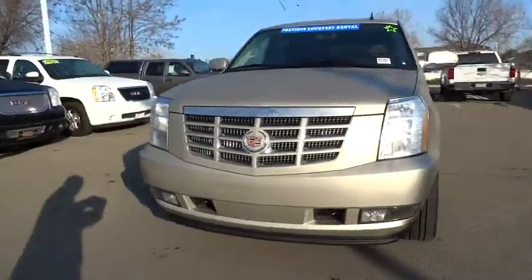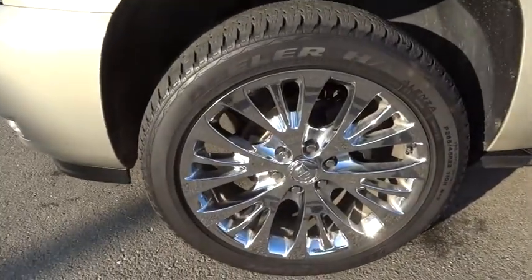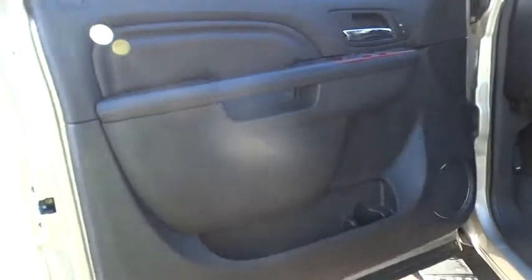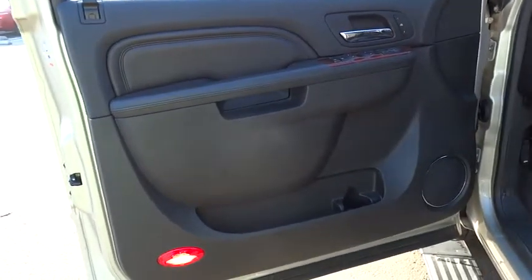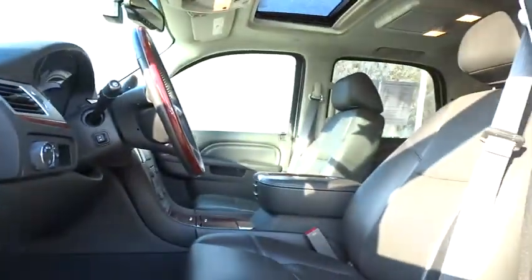This vehicle has less than 15,000 miles. Here are some of this vehicle's great options: steering wheel audio controls, stability control, anti-lock braking system, power lift gate, remote engine start, traction control, power passenger seat, navigation system, all-wheel drive, tow hitch.